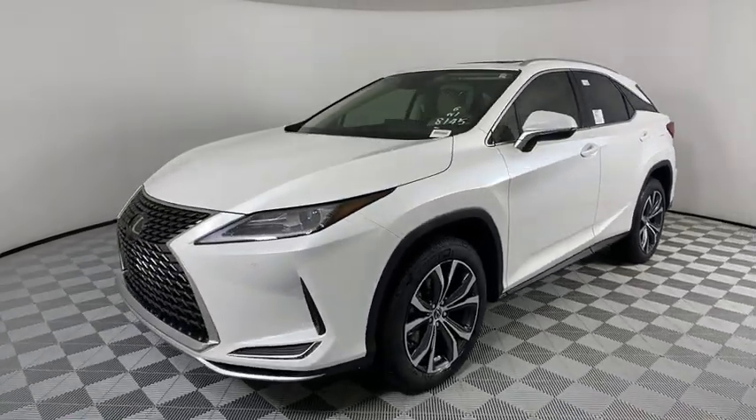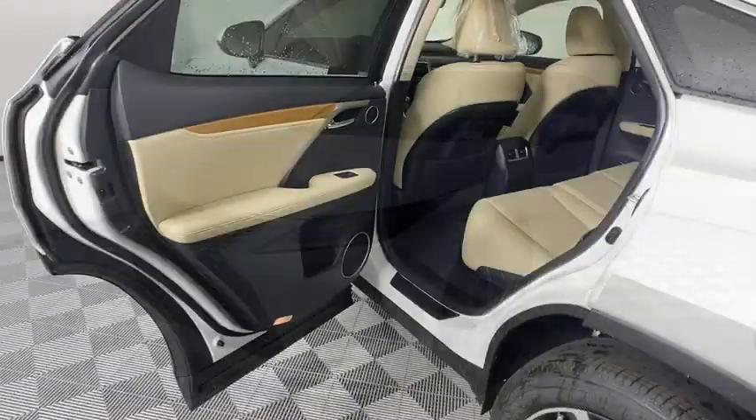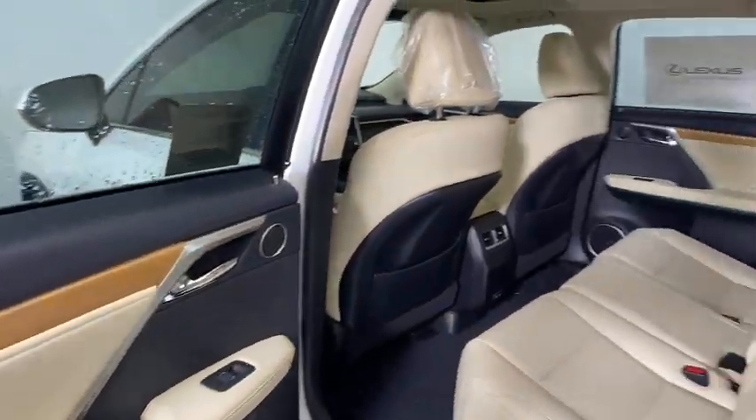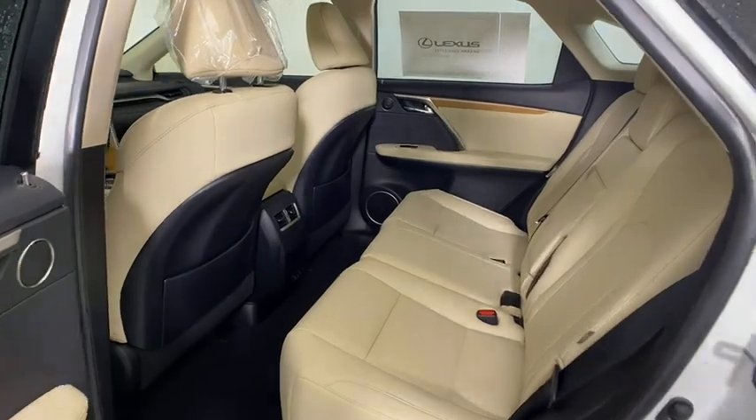Lane departure warning, leather wrapped steering wheel, Bluetooth, adjustable steering wheel, power steering, keyless start, aluminum wheels, floor mats, four-wheel disc brakes.